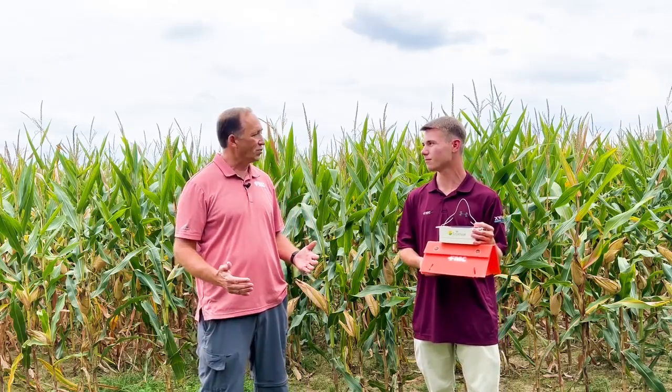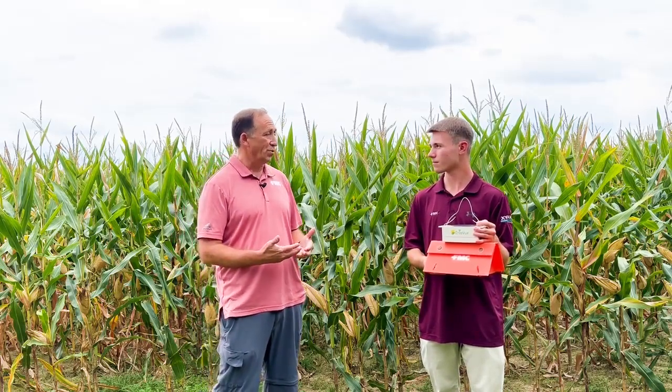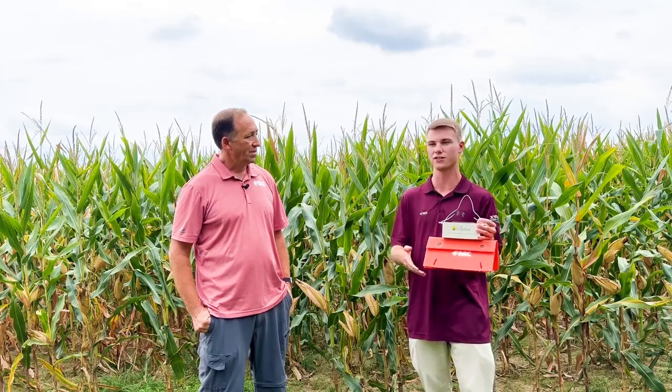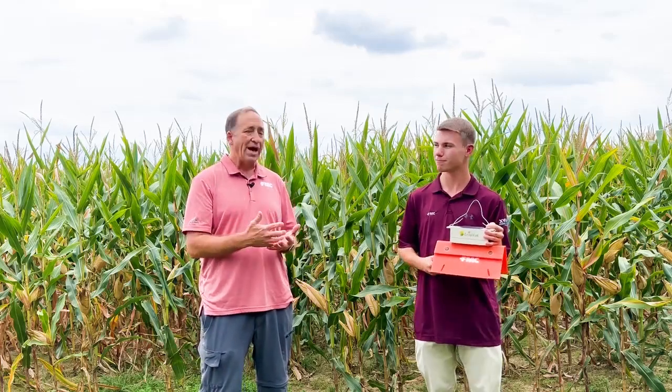Traditional hoop traps required going out to collect, count, and identify insects daily or every few days, meaning visit frequency could impact the accuracy of your timing. With the smart trap, you know every night on your phone how many insects were caught the night before. This tells you when peak flights are happening and when eggs are being laid, so you can get an insecticide application on before or right as those eggs are hatching. When larvae get into the ear tip, they chew up kernels, leave frass, and can introduce disease — mycotoxins can also build up in field corn due to fungi infecting the damaged area.